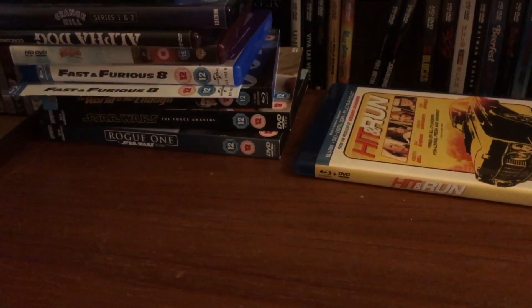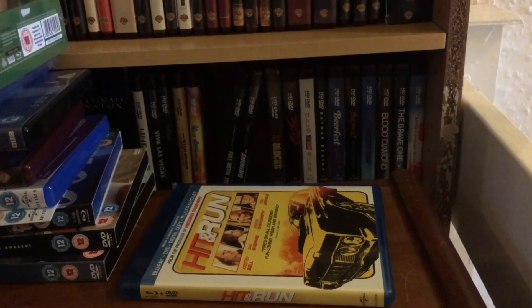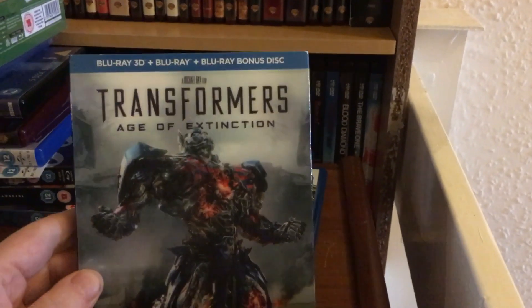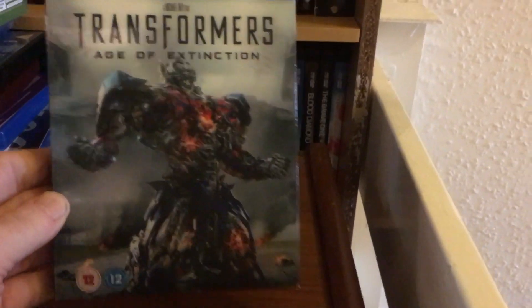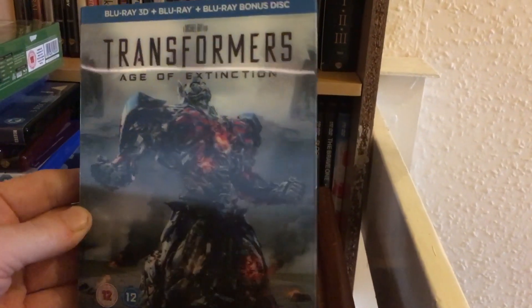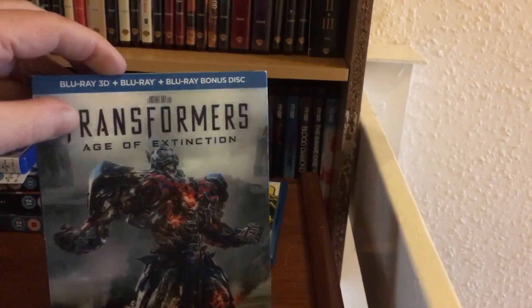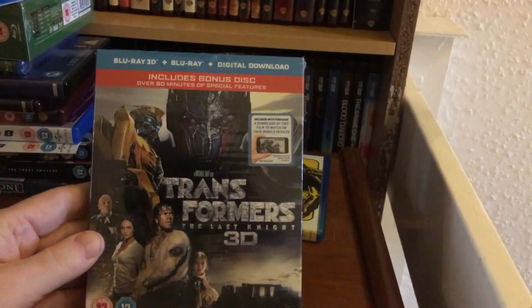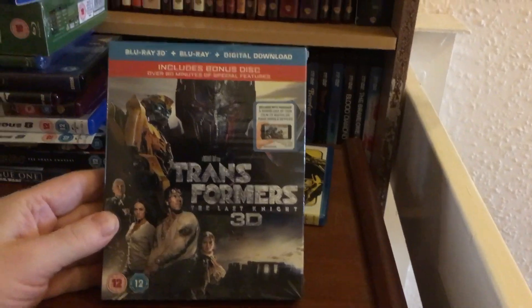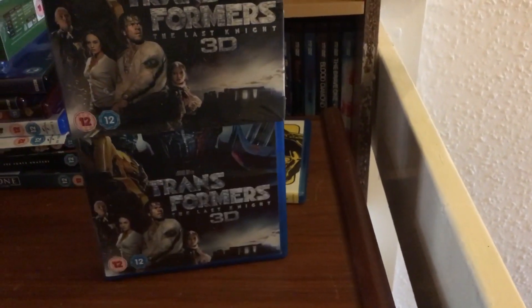Some more Black Friday pickups at £5 a piece. We've got Transformers: Age of Extinction in 3D — it would have a lenticular but it's not particularly great — with a slipcover, 3D Blu-ray, Blu-ray, and bonus disc. And also for a fiver, Transformers: The Last Knight, which doesn't have the lenticular but still has a slipcover.